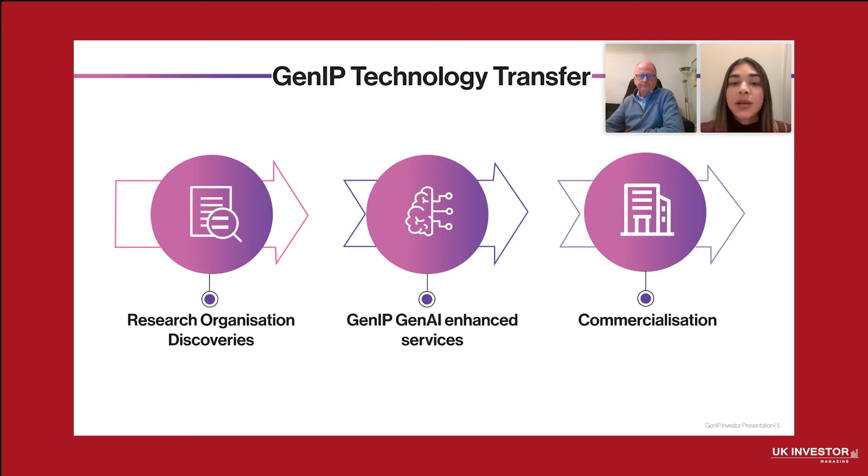The impact here is that more innovations reach the market, whether through licensing, partnerships, or new ventures. This drives revenue for research organizations and accelerates technological progress and economic growth.